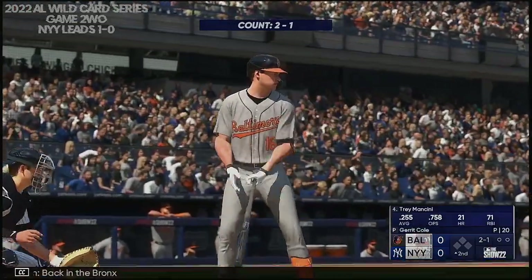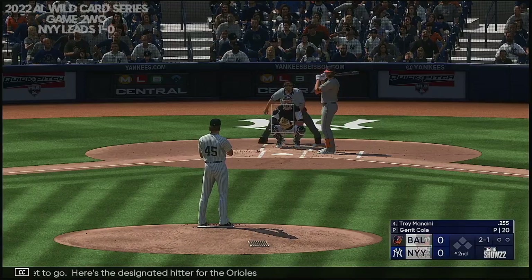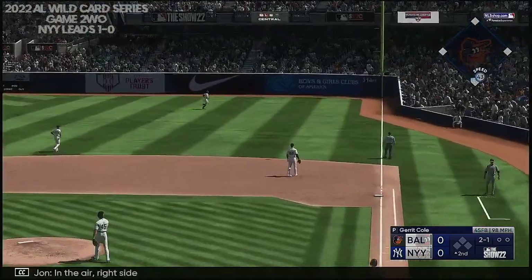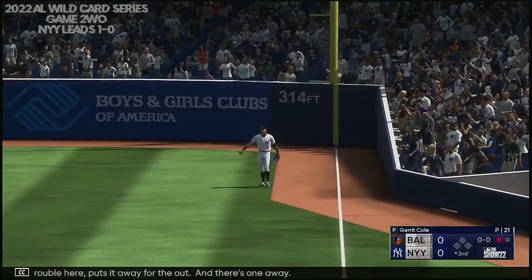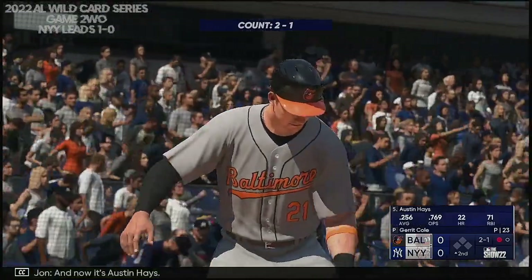Back in the Bronx, second inning, set to go. Here's the designated hitter for the Orioles, Trey Mancini. In the air, right side — Judge cutting across, no trouble here, puts it away for the out. And there's one away. And now it's Austin Hayes — kind of a throwback, no batting gloves. This one in the air, right field — Judge is under it, puts the squeeze on that one. A couple of quick outs.